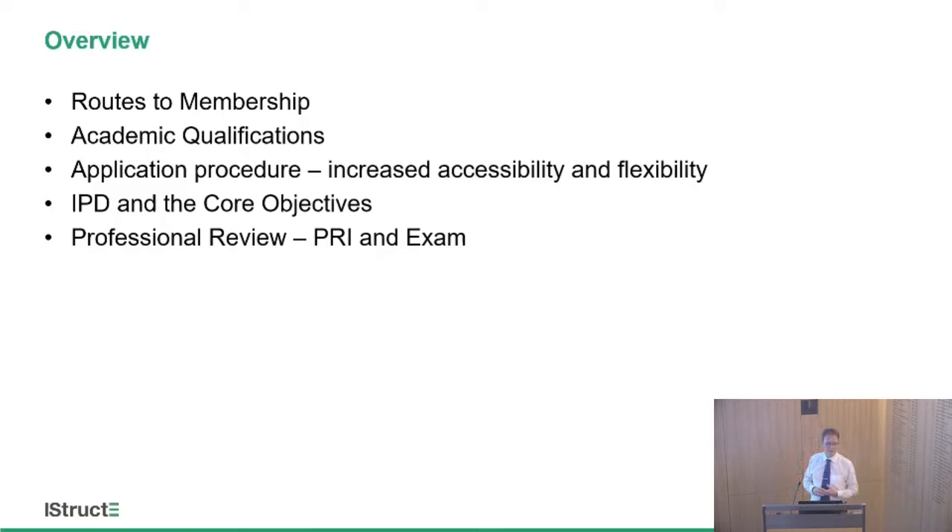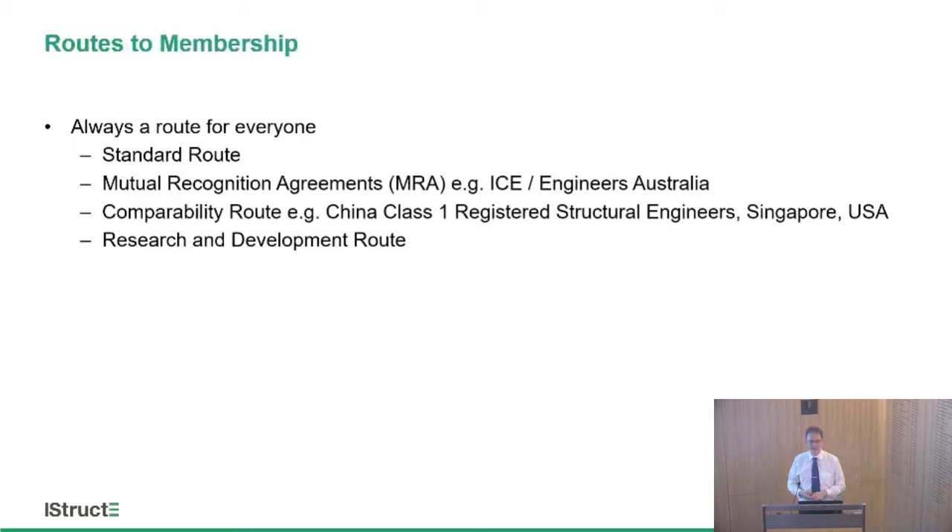Finally, I'll come back to finish off with some information about the chartered member exam, some hints and tips, and hopefully things that will help you prepare and get through the exam on the first attempt. Most importantly, there is always a route for everyone, but it may not necessarily be the same route as your colleague. The standard route is the one we'll be discussing this evening, and it's fair to say that 96–97% of candidates go through it — academic qualifications, IPD, and then the professional review: the interview and the exam.